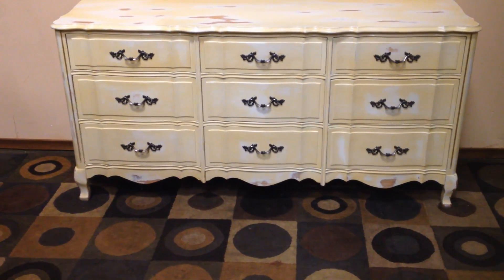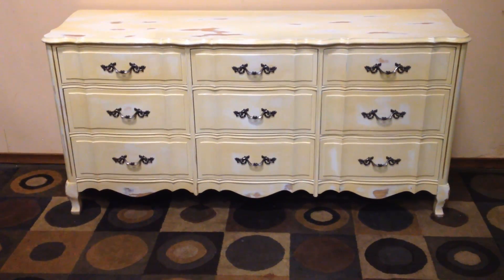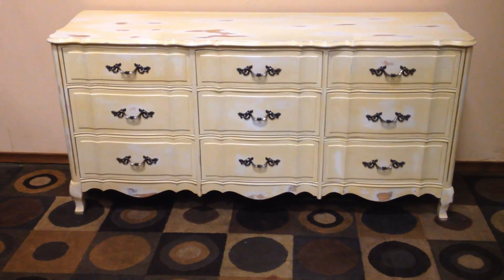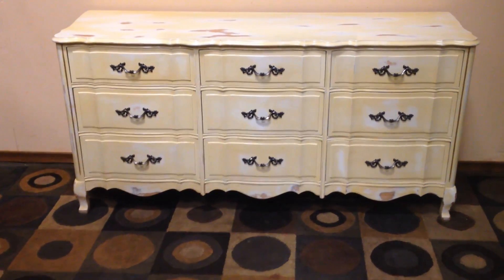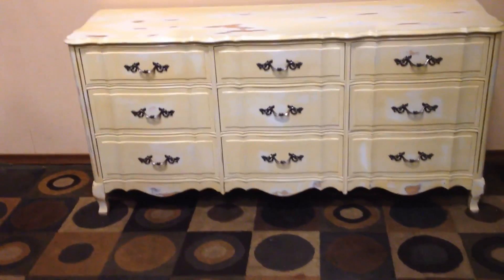It gives it that country French, shabby chic sort of look. But it is a brilliant dresser, an excellent functional shape, and the styling is very nice. An attractive cream and white with some of the wood accents coming through. It's all been waxed as well so that you can use this dresser without any issues whatsoever, because it's got a nice thick coating on it.